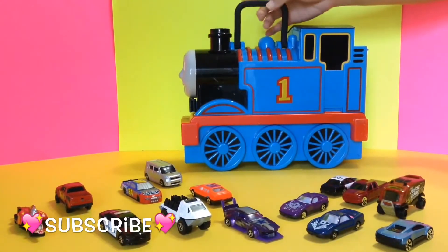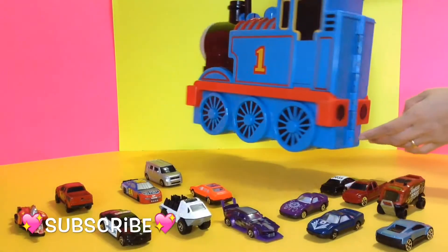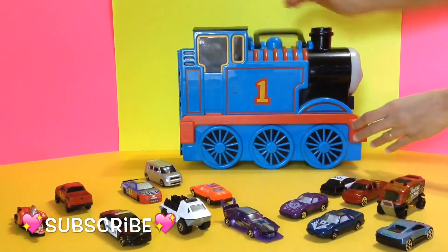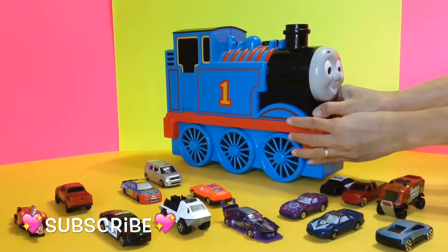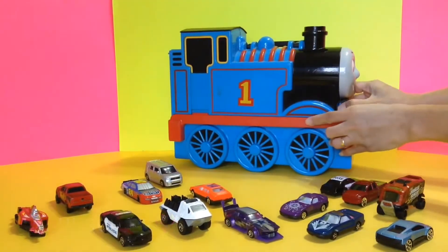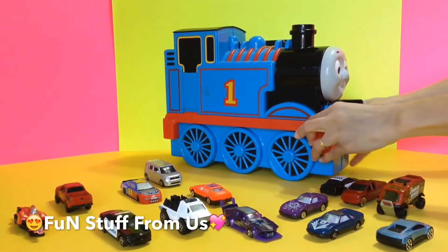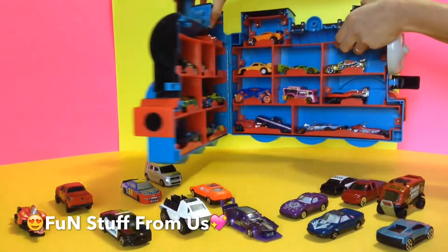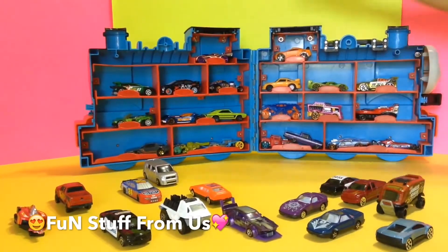It has a nice handle, very hard plastic. Let's open it up — so easy to open, just like that. Open Thomas! Oh, look at all those cars!